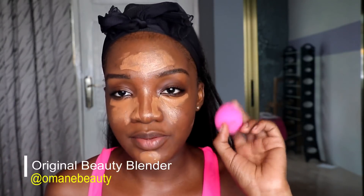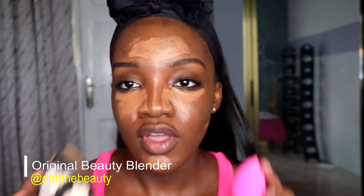I also got the original beauty blender — this was a gift from Omaine; I ordered it but she gave it to me as a gift. It's about twenty-two dollars depending on where you get it. It lives up to its name compared to the Sonia Kashuk. I let my concealer sit a bit so it gets a little tacky, then I go in with the beauty blender to blend it out.